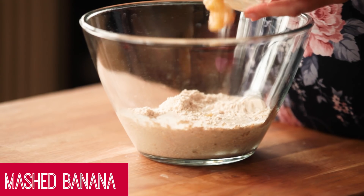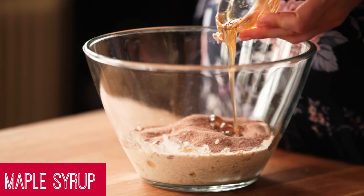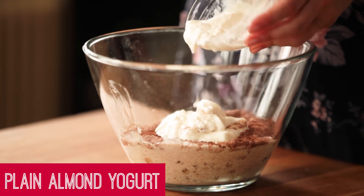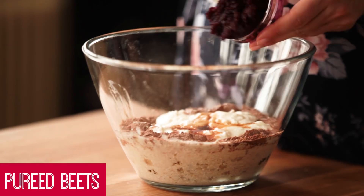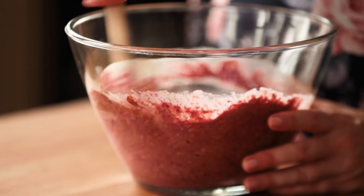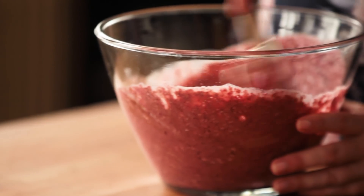Along with mashed ripe banana, vegan chocolate protein powder, maple syrup, cocoa powder, plain almond yogurt, vanilla extract, and some pureed beets. I give it a quick stir, then add a flax egg that consists of 1 tablespoon of ground flax seed and 2 tablespoons of almond milk sat in the fridge for about an hour. Give it a good stir and set it aside.